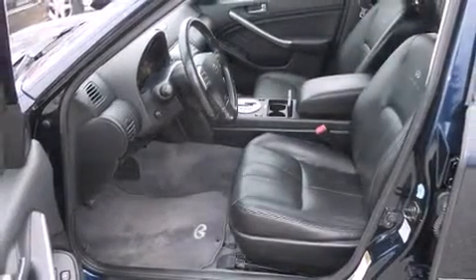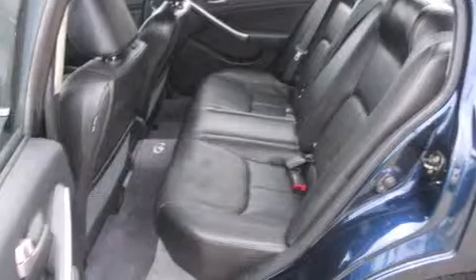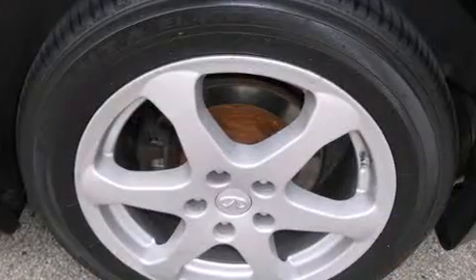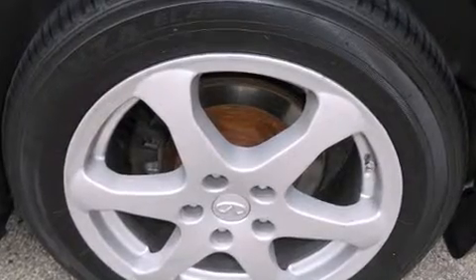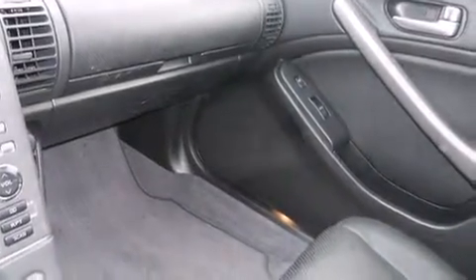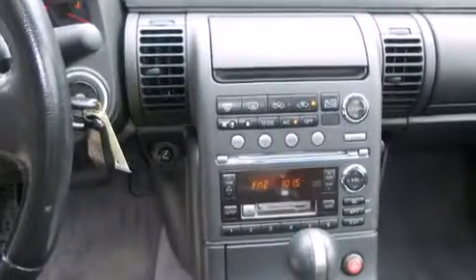Infiniti infused the interior with top-shelf amenities such as power front seats, speed-sensitive wipers, an outside temperature display, heated seats, and power windows. With high-intensity discharge headlights illuminating your path, you'll always appreciate maximum visibility.